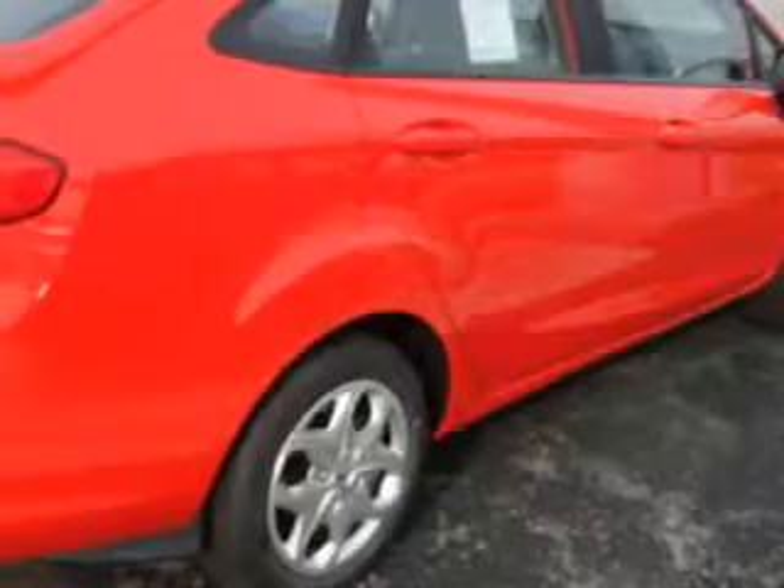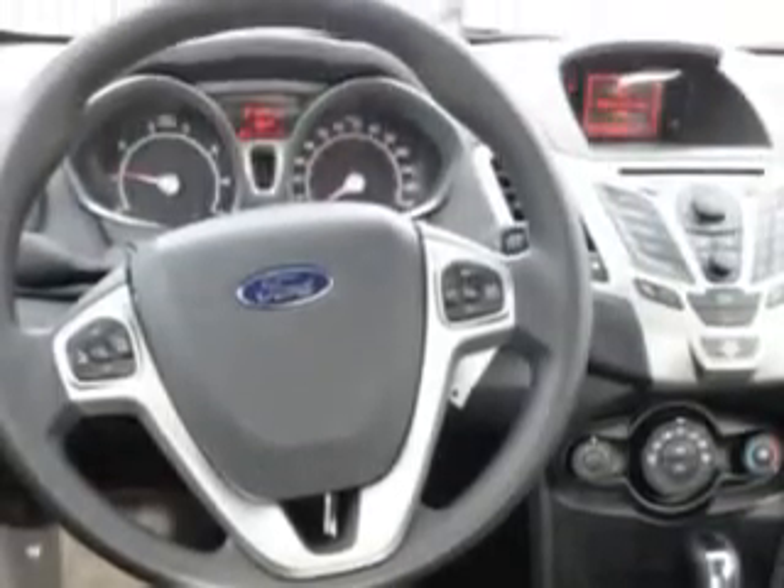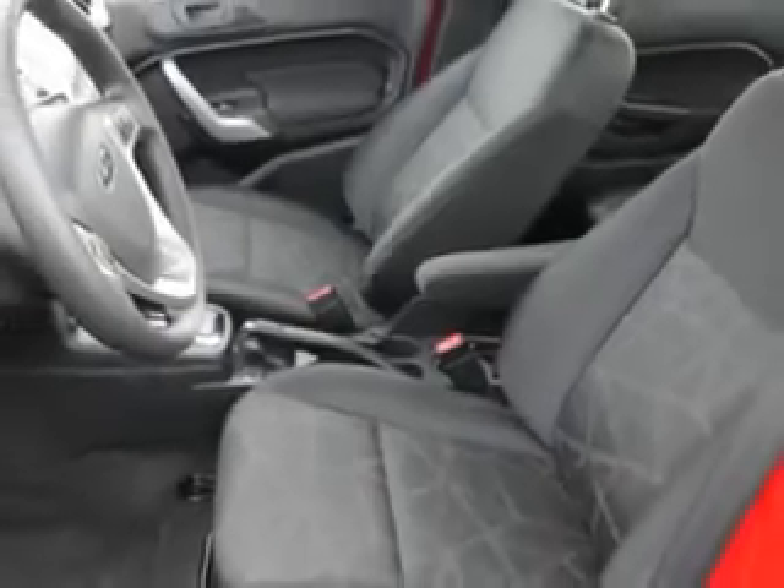Enjoy an exceptional 39 miles to the gallon on this great car, with features like CD player, SYNC, dual airbags, side impact airbags, anti-lock brakes, keyless entry, dual heated power mirrors, deluxe wheel covers, cloth upholstery, power windows, power door locks, air conditioning, and cruise control.